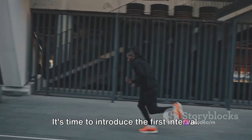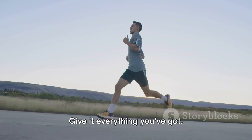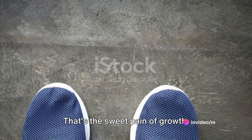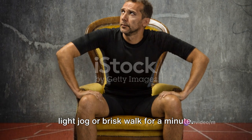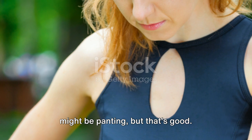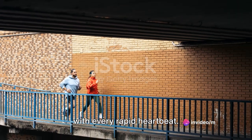It's time to introduce the first interval. You're going to sprint as fast as you can for 30 seconds. Give it everything you've got. Your legs might burn and your breath might come in gasps, but that's okay — that's the sweet pain of growth. After that blast of speed, slow down to a light jog or brisk walk for a minute. This is your recovery period. Your heart will still be racing and you might be panting, but that's good. Your body is adapting, getting stronger with every rapid heartbeat.